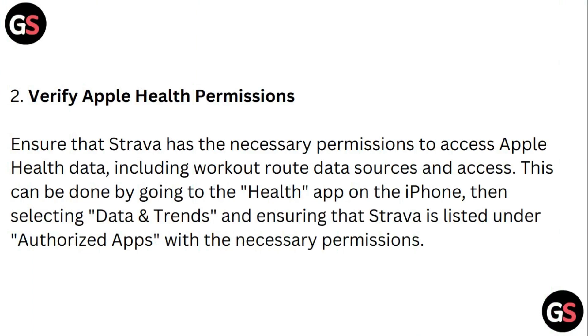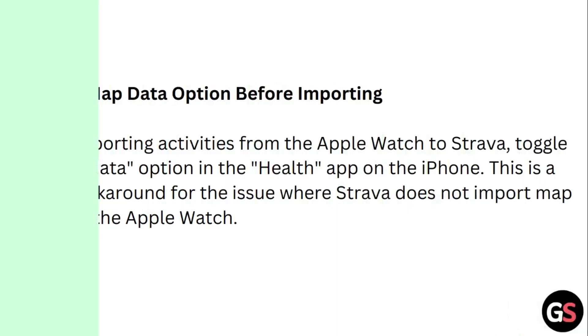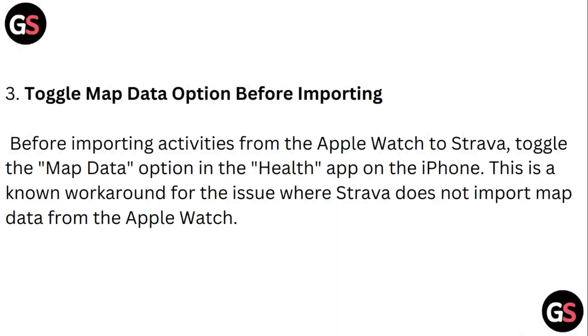Step two: Verify Apple Health permissions. Ensure that Strava has the necessary permission to access Apple Health data, including workout route data sources and access. This can be done by going to the Health app on iPhone, then selecting Data and Trends, and ensuring that Strava is listed under authorized apps with the necessary permissions.